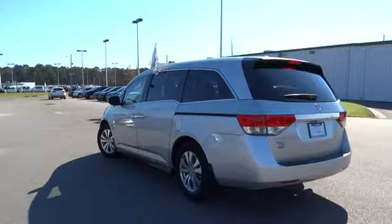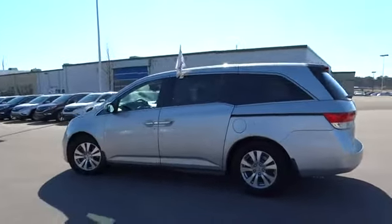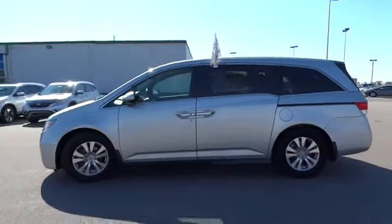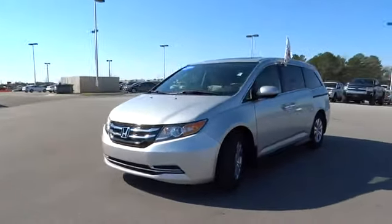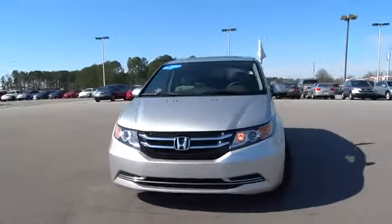Here are some of this vehicle's great options: power passenger seat, third row seat, power lift gate, keyless entry, backup camera, Bluetooth, leather wrapped steering wheel, and power steering.